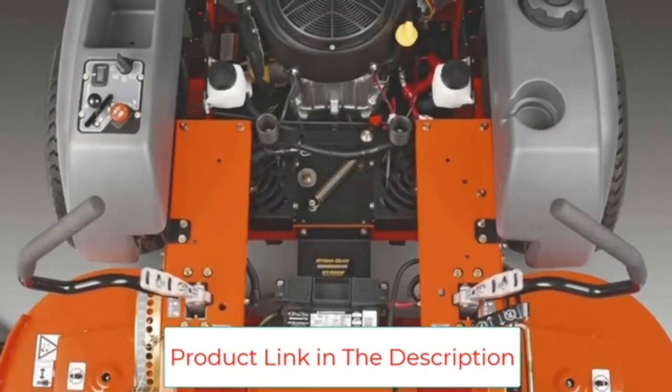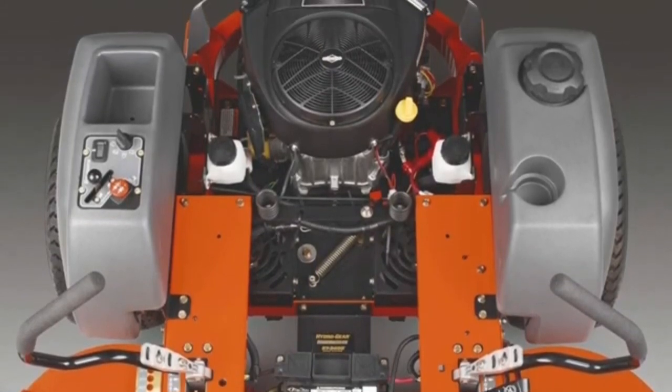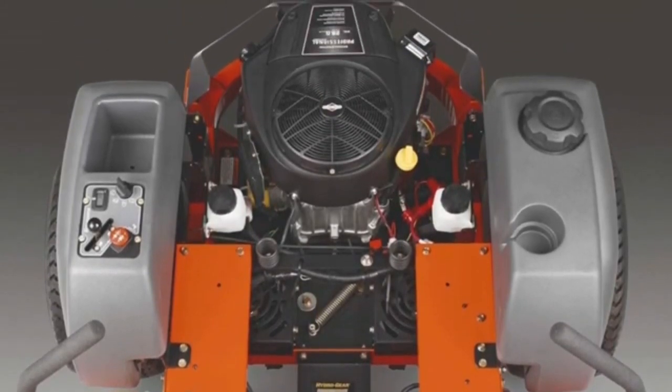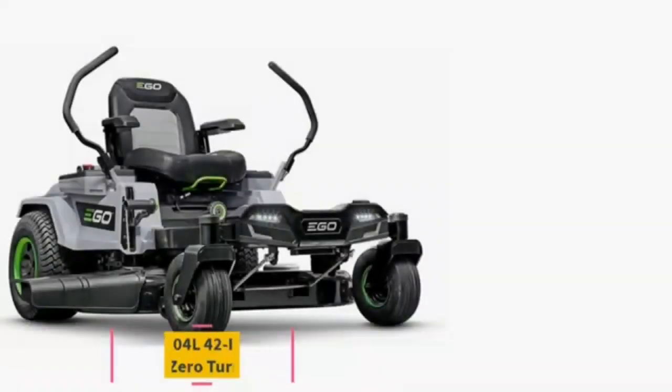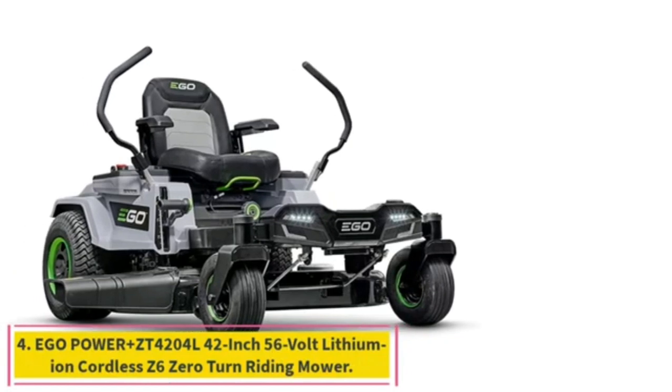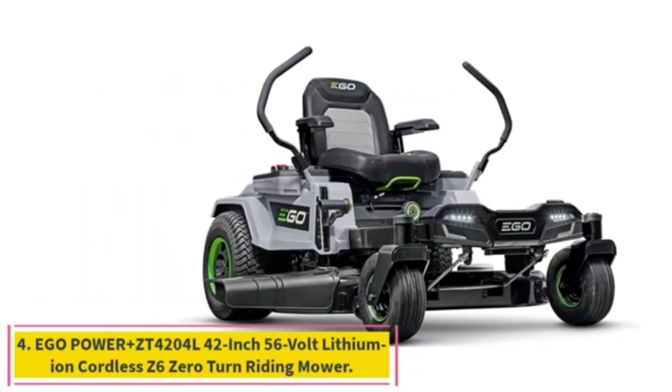The MZ61 has a high-back seat that comes with armrests, vibration dampeners, and foam-padded hand grips, all of which increase the comfort of the operator during long hours of mowing. The air induction technology draws air from both the top and bottom of the deck, improving grass lift and providing a superior cut.